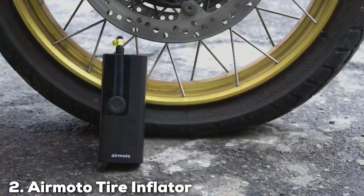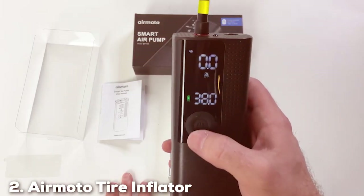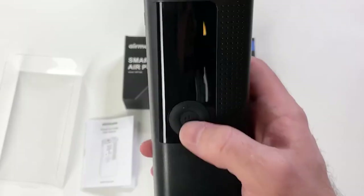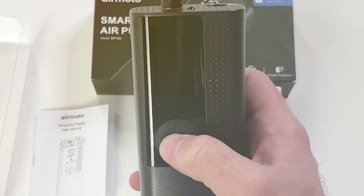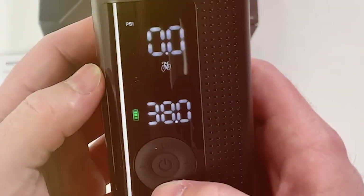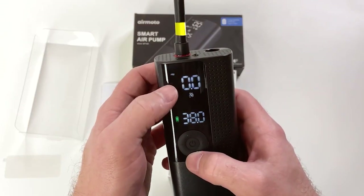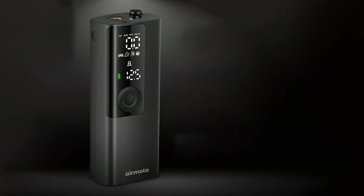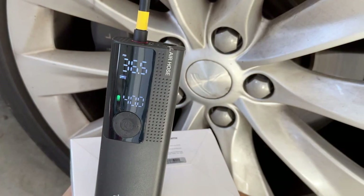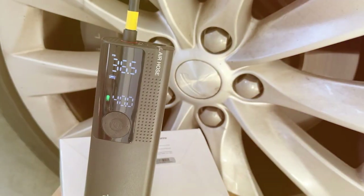Next up is the AirMoto Tire Inflator, a dynamic solution that caters to a variety of inflation needs. This model stands out with its digital tire pressure gauge, which not only adds to its modern appeal but also ensures accurate inflation every time. It's a feature that speaks volumes about AirMoto's commitment to precision and quality. The AirMoto inflator boasts a robust 120 PSI air compressor, making it suitable for not just car tires but motorcycles, electric bikes, and bicycles as well. Its multifunctionality is a significant plus, particularly for those who own multiple types of vehicles.